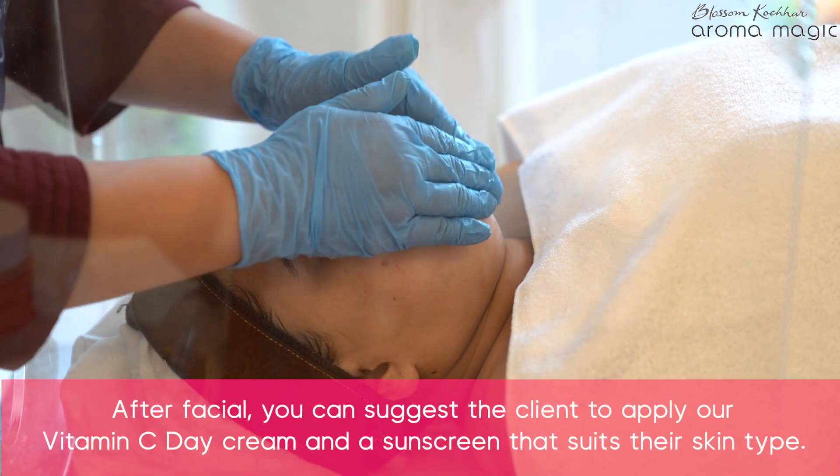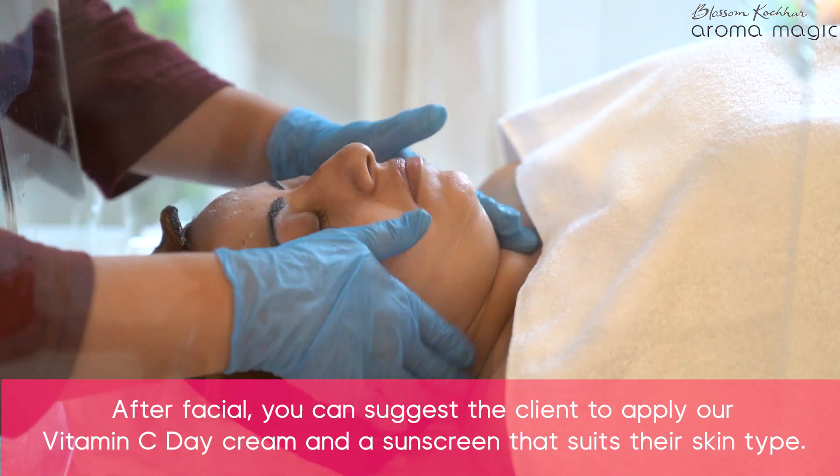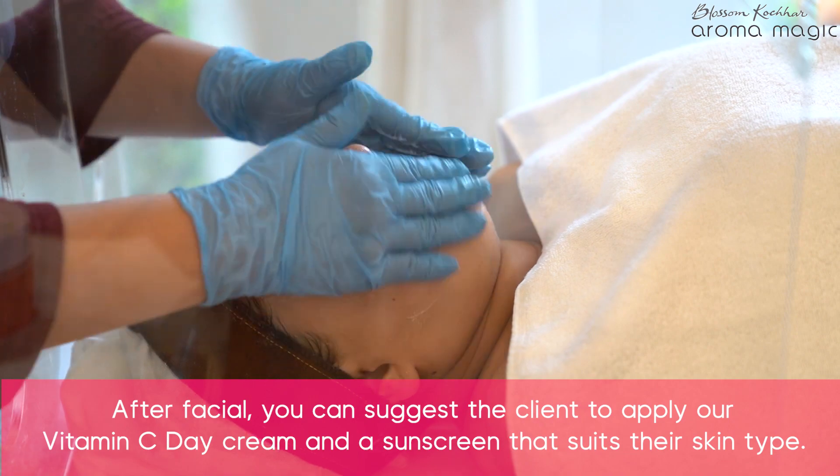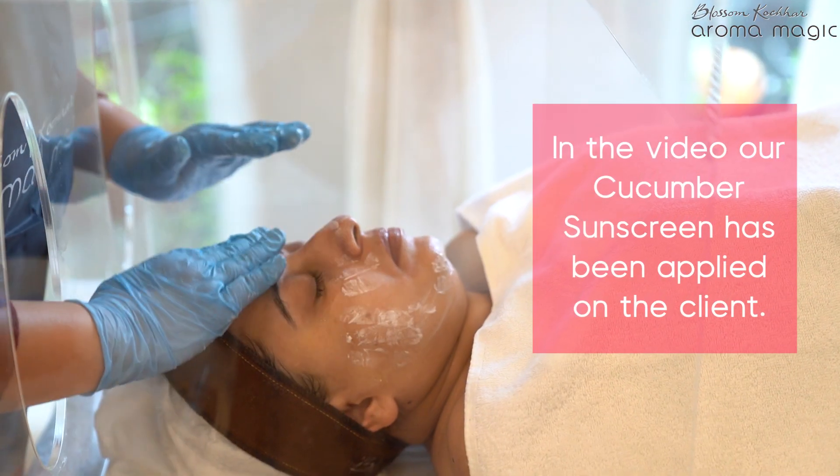You can also suggest the vitamin C brightening cream to the client for home care. You can apply a sunscreen according to the client's skin type.